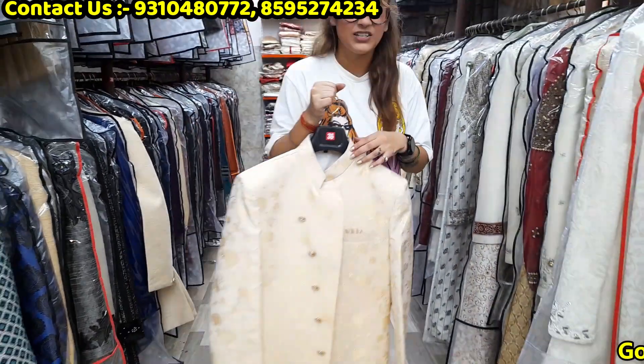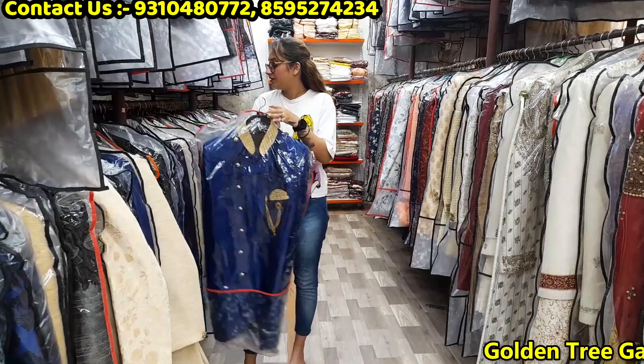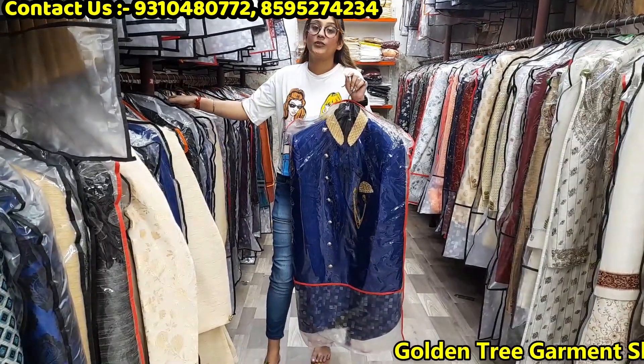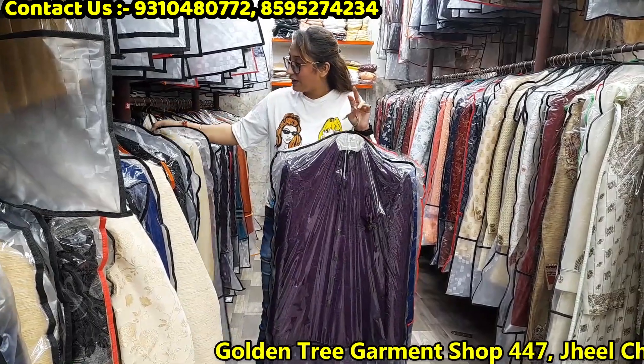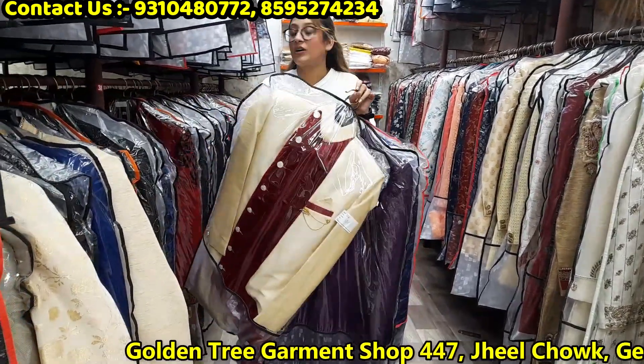I will show you the design and the design will be very beautiful. It will be very beautiful and elegant. This is very beautiful. The colour, design and size will be very beautiful.